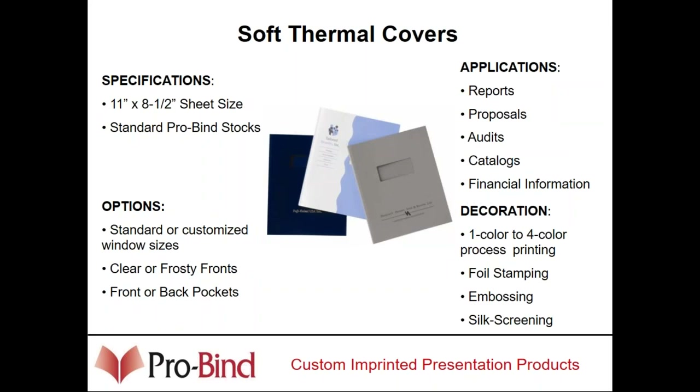Thermal soft covers are a one-piece cover with an adhesive strip pre-applied into the spine. ProBind offers a variety of paper materials that covers can be made out of, and all of these materials are typically customized — they can have a company's logo, and can be printed, foil stamped, or embossed. They can have pockets. Any way that your client would like to decorate or formulate a cover for their application, we are a manufacturer of that product for you.